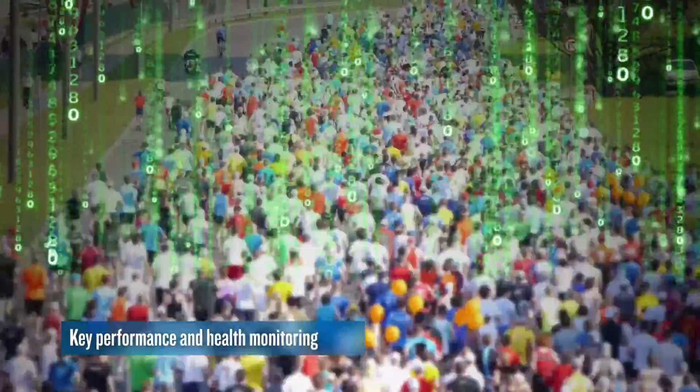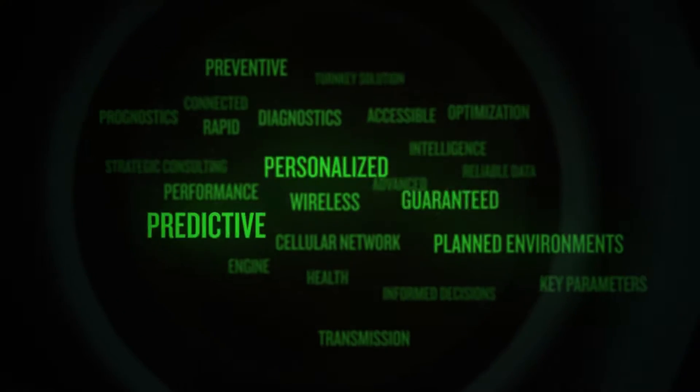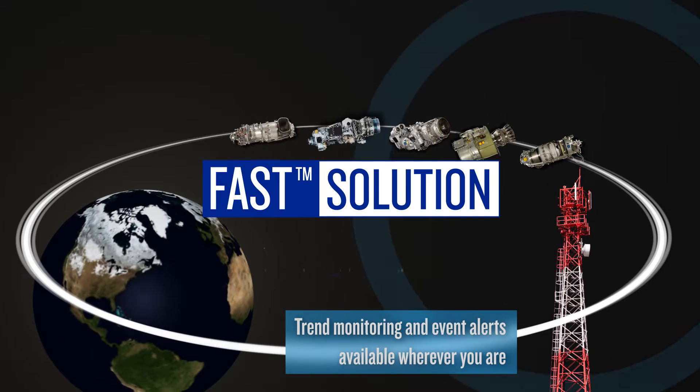FAST is helping customers to maximize aircraft availability, reduce operating costs, and proactively resolve issues before they happen. By delivering high-quality aircraft and engine intelligence, we empower you to make rapid decisions.